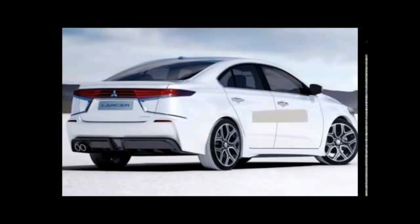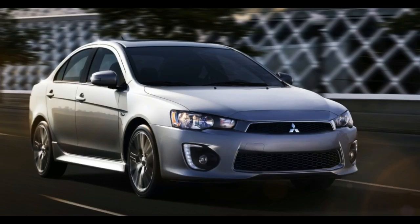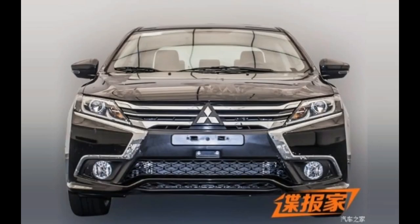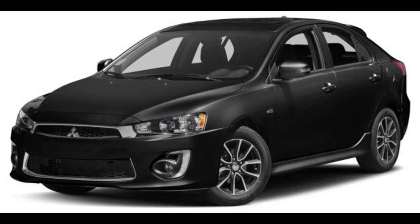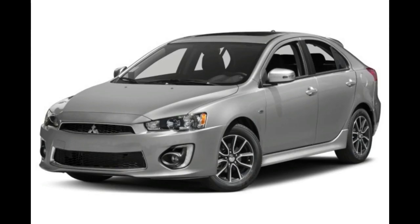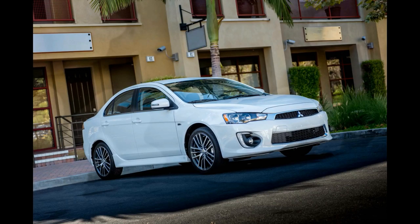The Lancer sedan is Mitsubishi's long-running compact sedan that sits above the Mirage G4 in the automaker's lineup. The 2017 Mitsubishi Lancer comes standard as front-wheel drive with a 2.0-liter I4 that produces 148 horsepower and 145 pound-feet of torque. An optional 2.4-liter I4 has 168 horsepower and 167 pound-feet of torque and gets standard all-wheel drive. The 2.0-liter can be mated to either a CVT or 5-speed manual transmission, and the 2.4-liter to a CVT.